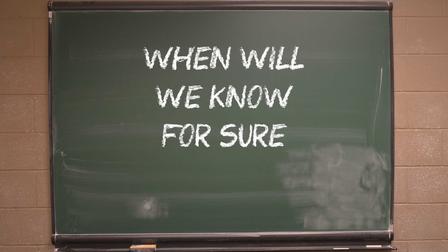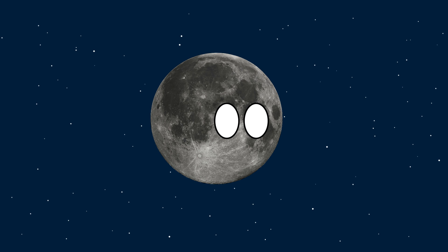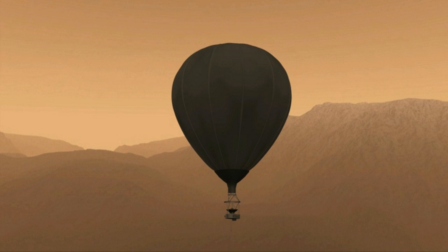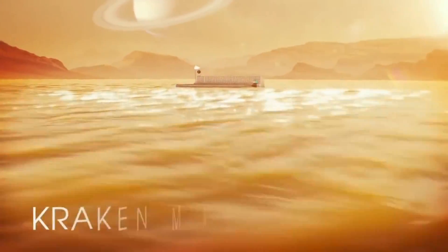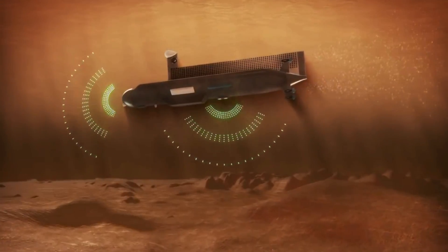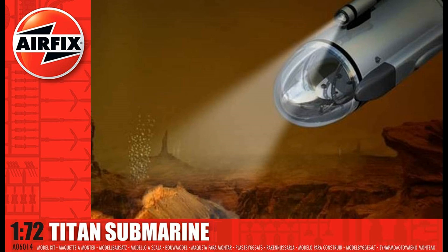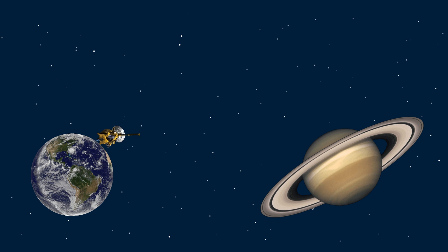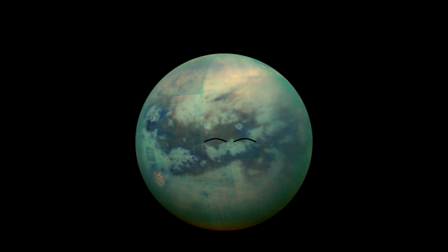So when will we know for sure if there's life on Titan? Not for a while unfortunately. NASA designed a hot air balloon to float around Titan's atmosphere, and a drone has also been suggested. However, the interest clearly lies in Titan's lakes and seas, and in 2015 NASA awarded a phase two grant for the design of a submarine to explore Titan's seas and lakes. Given that this submarine is yet to be built, and it takes on average six years for a spacecraft to get to Saturn, it will be a couple of decades before we know for sure if there is indeed life on Titan.